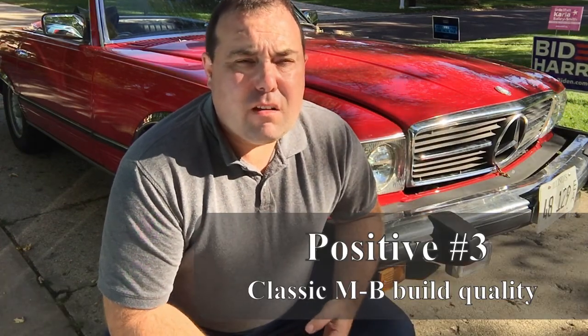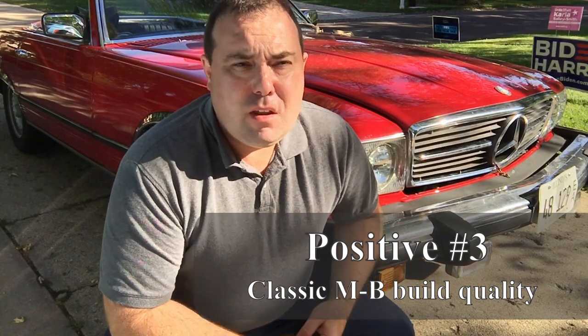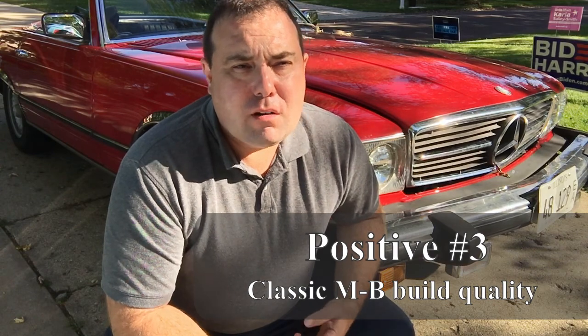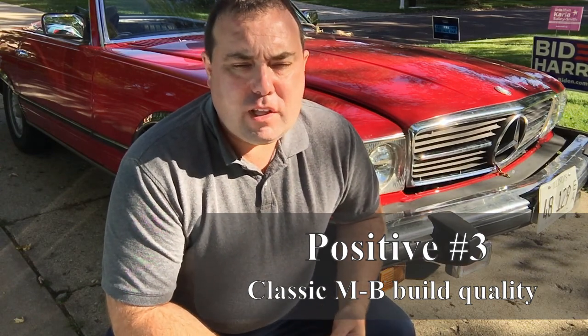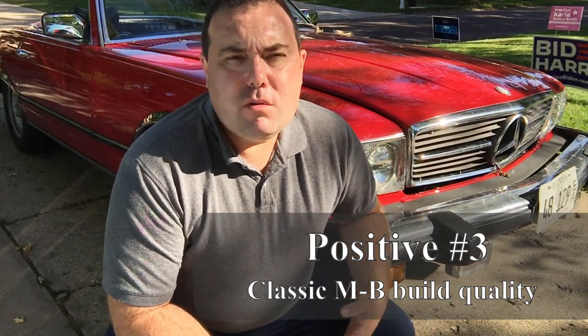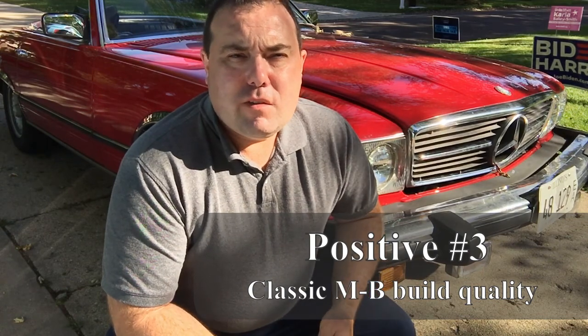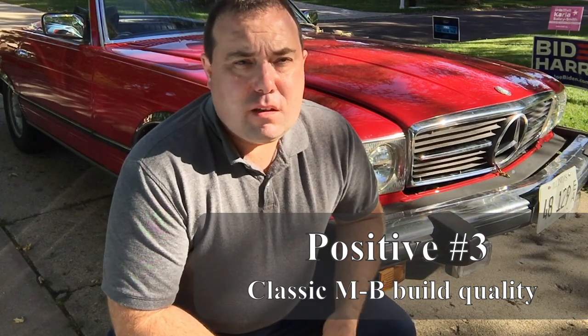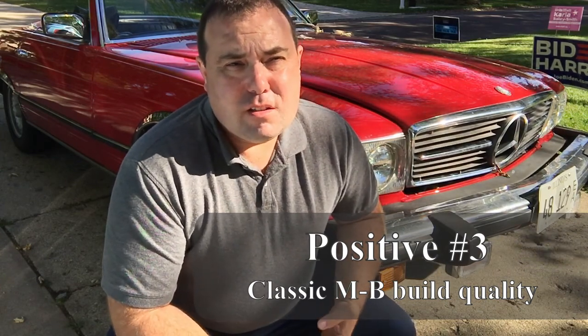Probably the thing that a lot of R107 owners don't think about is that Mercedes-Benz cars of this era were just built like tanks. They actually called this car the armored car, and there's a reason for that. It's hard to really explain what these cars feel like, but if you've ever driven one or owned one — not just an R107, but any Mercedes-Benz from the 1950s up through the early 1990s — they're really a special car just in the way they're put together.